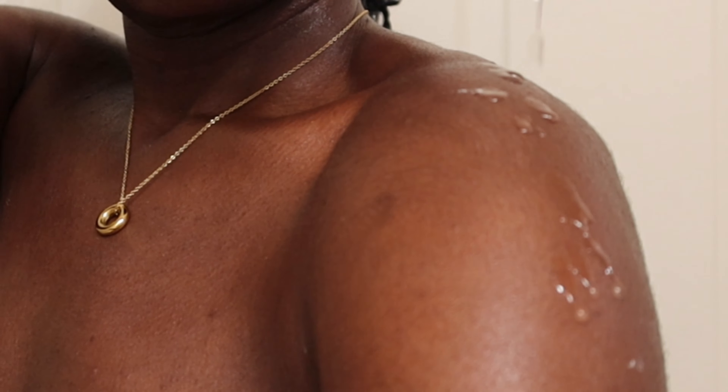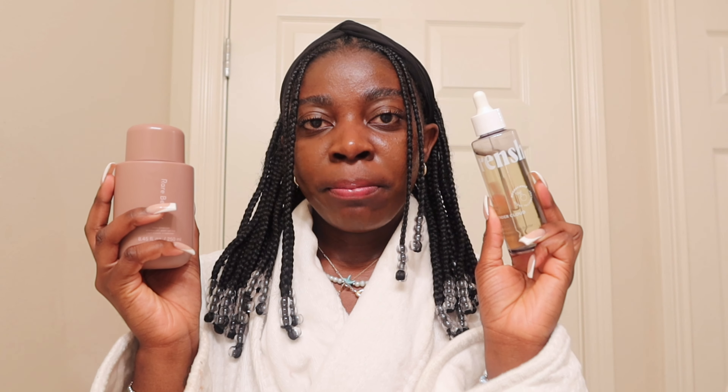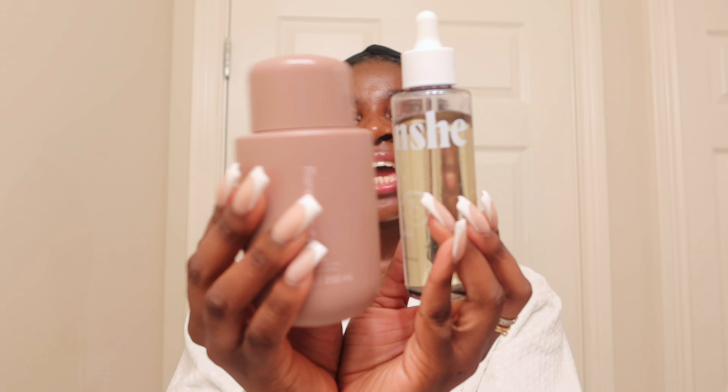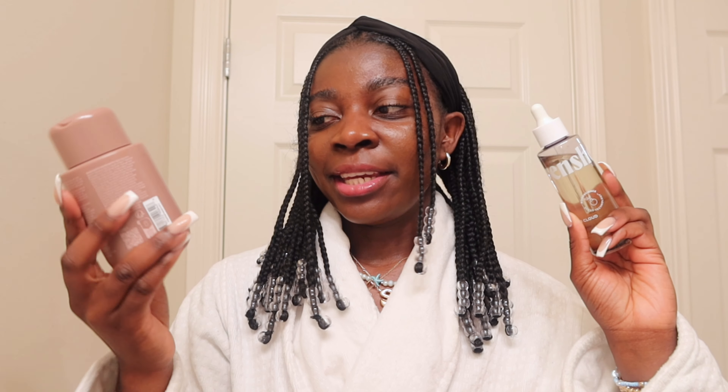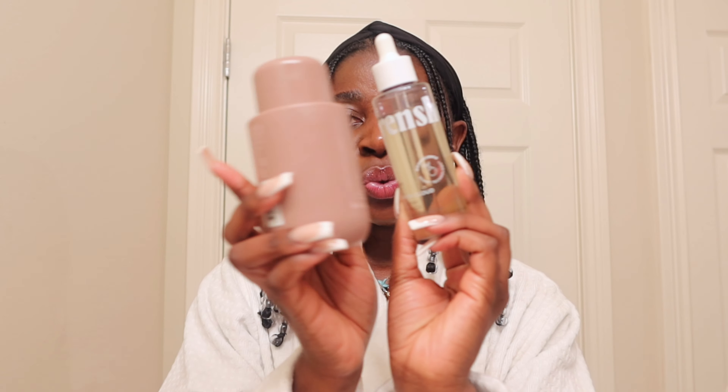If you like to use body oils, these two products from Frenchie are my go-to: the Cashmere Vanilla body wash and the Lavender Cloud body oil, which also works as a hair oil. I put this on my body if I want that extra kick to keep smelling good throughout the day. If I put the Rare Beauty body lotion and this Frenchie body oil on top, those two together — I definitely recommend pairing them up.